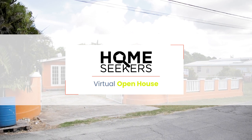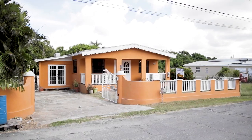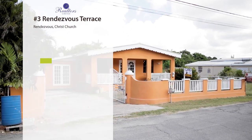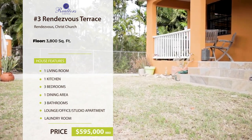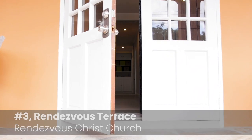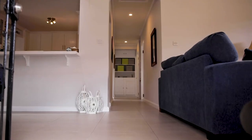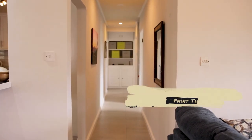Hello and welcome to Home Seekers, the virtual open house show for home seekers and homemakers. Today we are touring number three Rendezvous Terrace. This lovely three-bedroom, three-bathroom home features a modern interior outfitted for an executive lifestyle. Let's take a look. Enter into an open-plan living and dining area that connects to